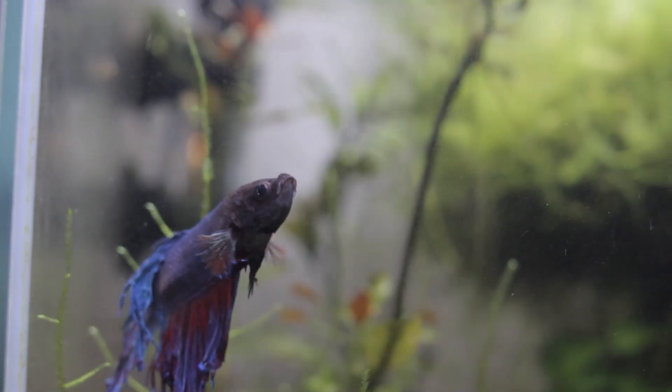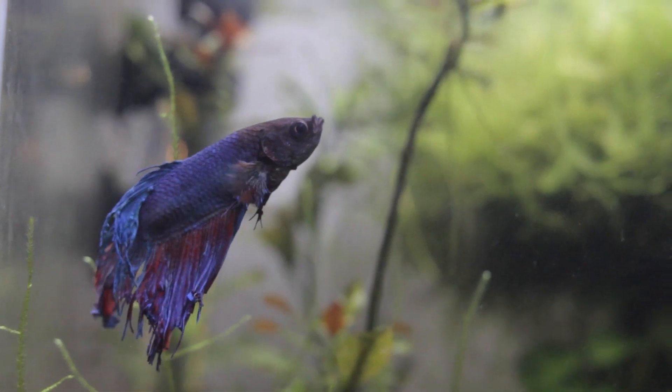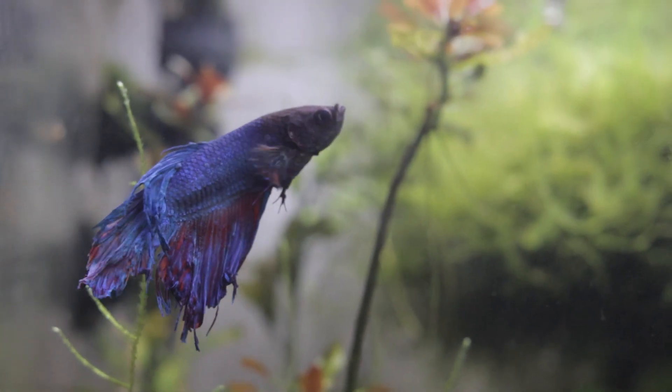You've got a few options for treating fin rot, but first do a 50% water change at least. One option for mild infections is using aquarium salt. Now if you have snails, shrimp, or plants in your tank, I recommend not using aquarium salt, because it can harm or even kill them.